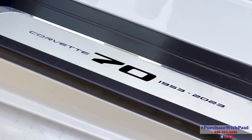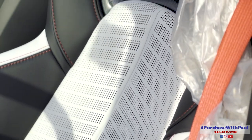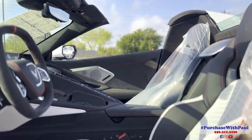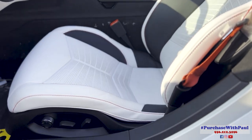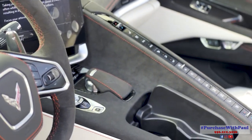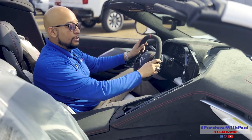Moving to the interior, the first thing you'll see when you open the door is the '70' on the door sill plate. That logo also appears on the steering wheel and on the headrests of the driver and passenger seats. Inside the cockpit, drivers will find two-tone ceramic leather GT2 competition sport seats, red stitching throughout, red seat belts, and suede microfiber seat inserts. We also have carbon fiber trim which goes through the entire interior, and the Bose Performance Series sound system — excellent quality even with the top off. Suede is found in the seat inserts, steering wheel, and door panels.